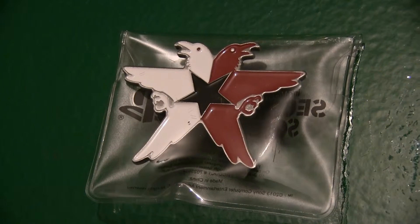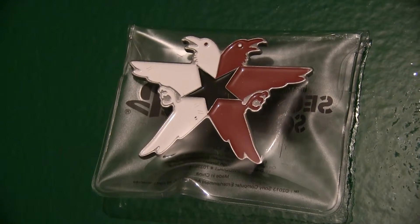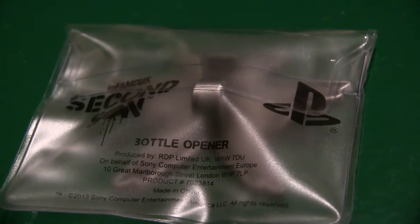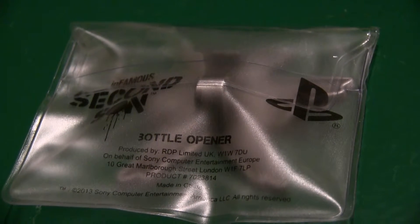We have a pin badge — that looks pretty cool. I think it's the main character's logo off the back of his jacket in the game. It's in a nice little sealed... oh, it's a bottle opener. There you go — a bottle opener in a nice little sealed packet. That's what we'll label it: Second Son bottle opener. Collectors like sealed things, so that's a good addition.